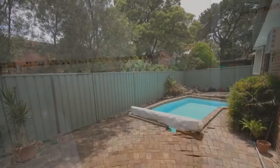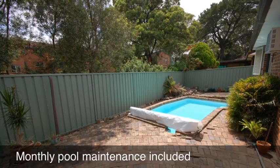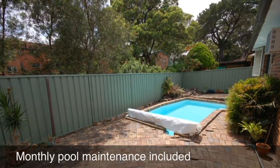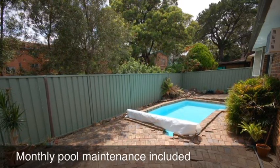Included with this property is a single drive-through garage, a paved rear courtyard shown here with an in-ground swimming pool. There is also monthly pool maintenance included.